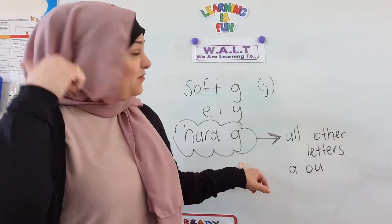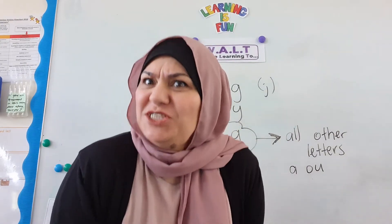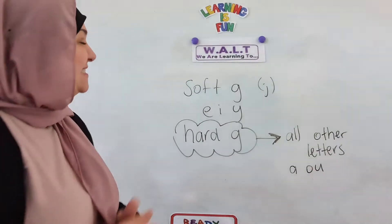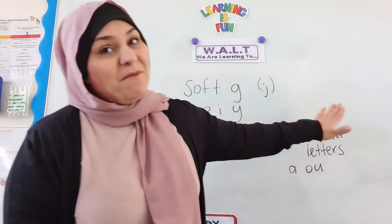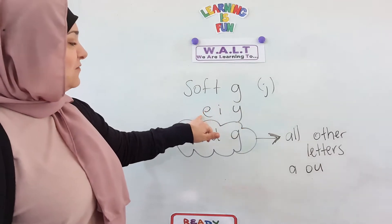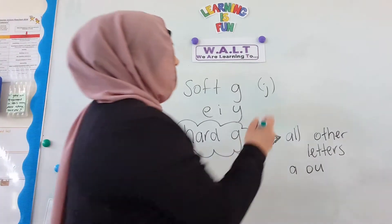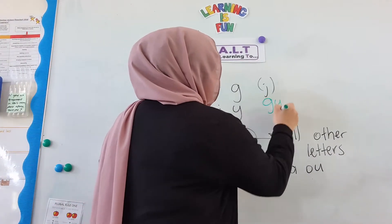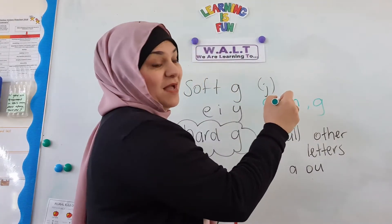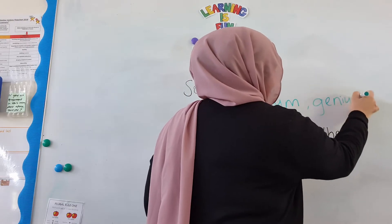Now just a revision — last week we did soft G. What sound does soft G make? G. Excellent! Some people are listening and I like that. So remember, G makes a soft G sound if it's followed by an E, an I, or a Y. Like gym — can you think of another one? Genius! Excellent!